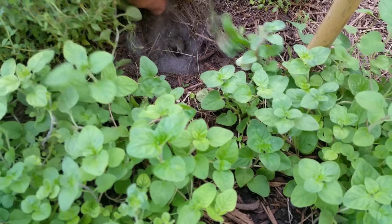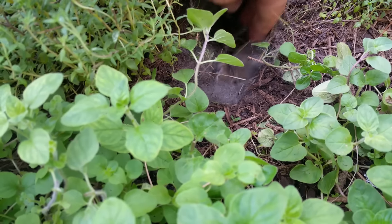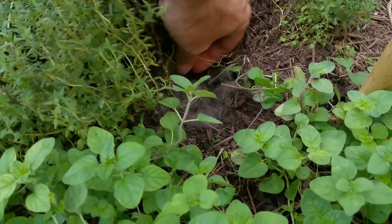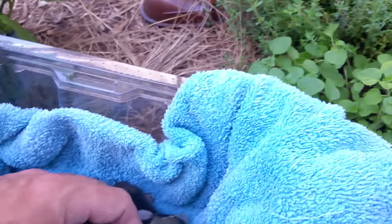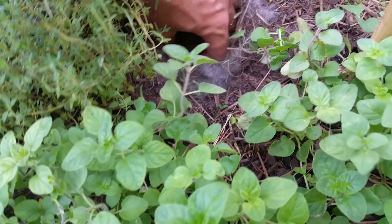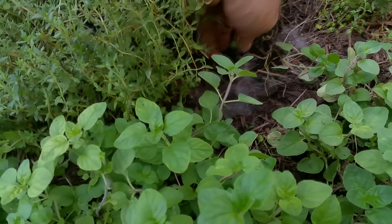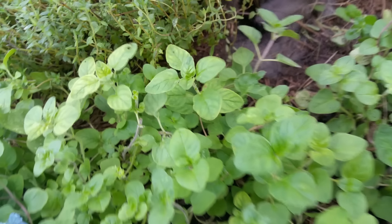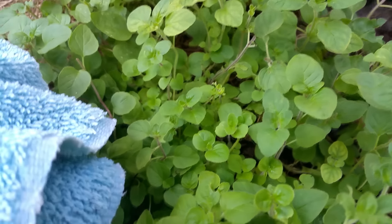There are quite a few in here. Let's start pulling some of these out — apologies for the camera work. Here's one, two — this one's scared, it's alright — three, four, five. Looks like five guys, so we've got five baby bunnies.